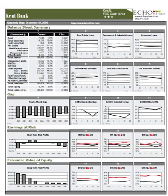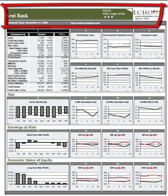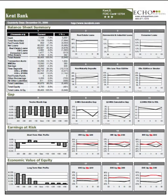Page 1 of the report focuses on balance sheet and interest rate risk, while page 2 examines profitability, capital, liquidity, and asset quality. Both pages include the bank name, location, FDIC certificate number, web address if available, and the ECHO Partners star rating. For convenient navigation, each chart or graph is numbered within the report.